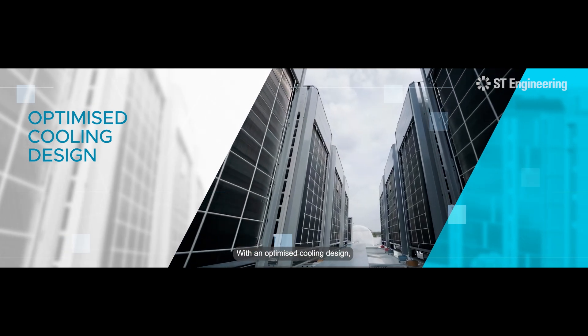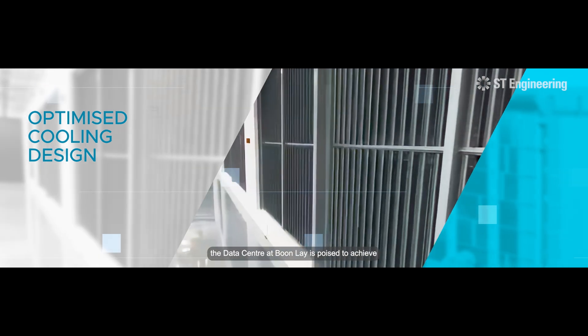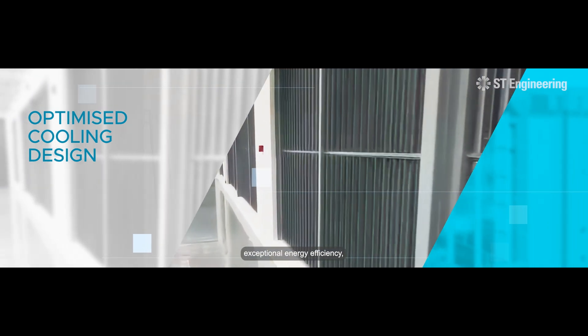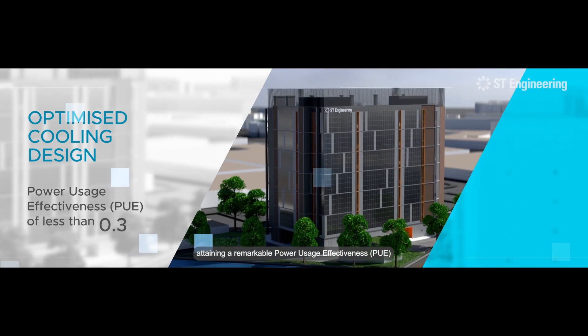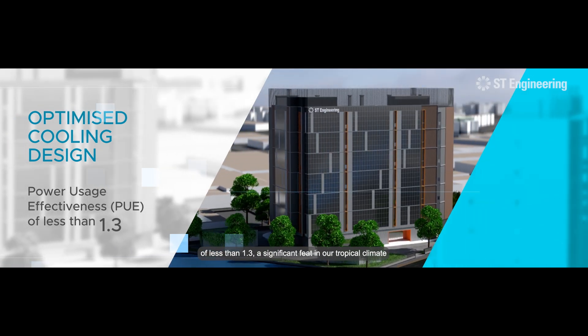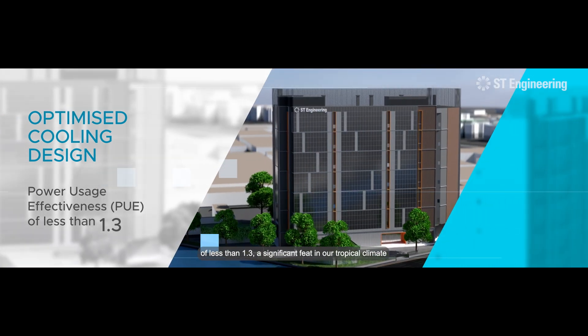With an optimized cooling design, the data center at Boonle is poised to achieve exceptional energy efficiency, attaining a remarkable power usage effectiveness of less than 1.3 — a significant feat in our tropical climate.